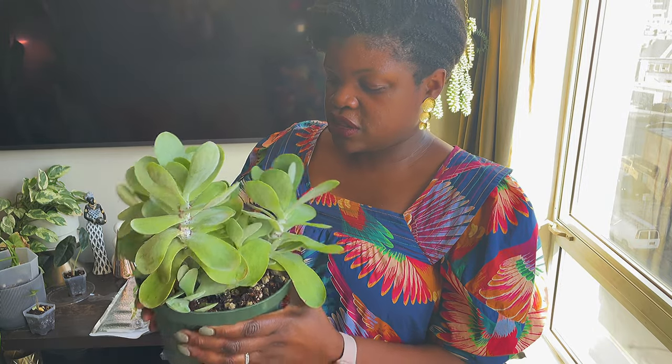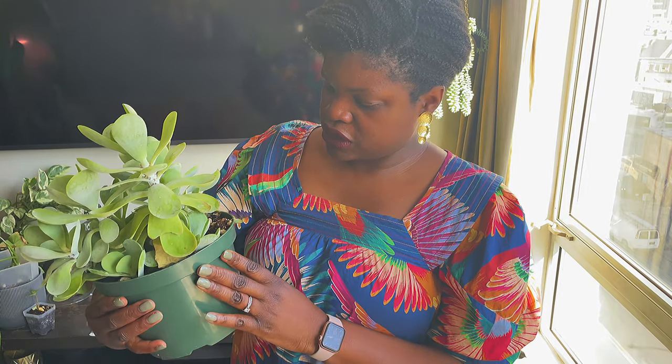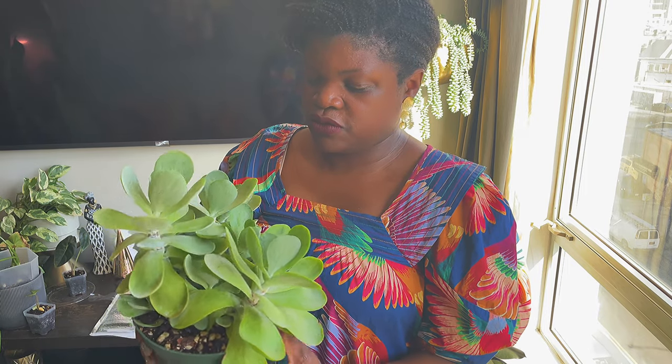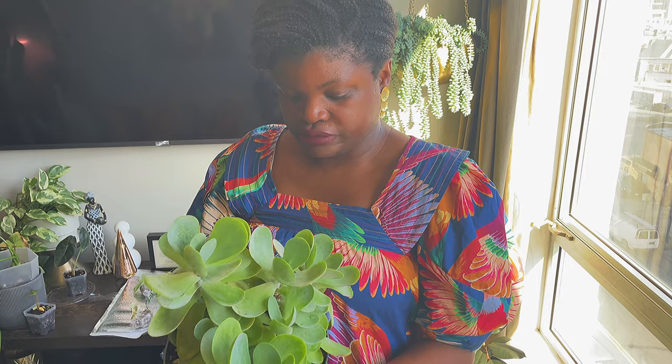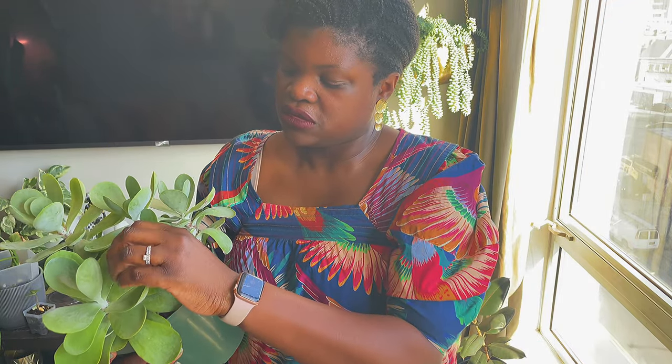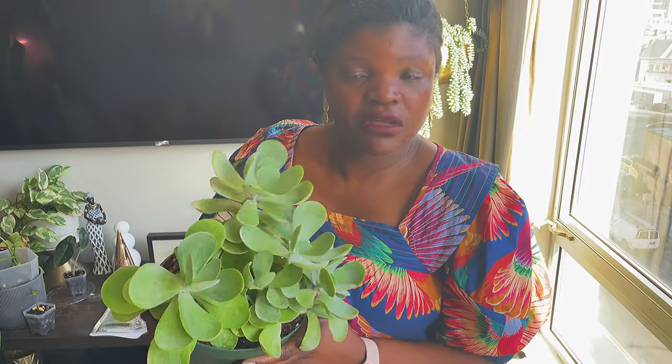Right next to it is another succulent — Kalanchoe luciae, or paddle leaf plant, also called Kalanchoe flapjacks. Similar to the other one: at first I wasn't watering it enough and it really suffered, shriveling up and drying out. I upped the water a little bit more and boom — it thrived. It's gone a little excessive in this pot but I think it's alright. It's cute, I like this plant a lot.